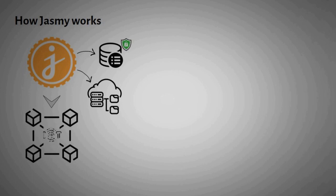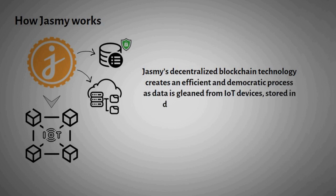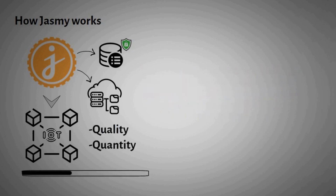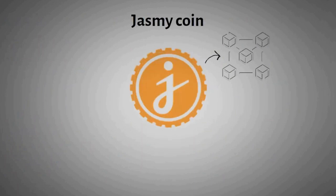Base modules have the ability to communicate securely and efficiently with IoT devices. Jasmine's decentralized blockchain technology creates an efficient and democratic process as data is gleaned from IoT devices, stored in data cabinets, and protected with secure systems. Jasmine sorts data according to its quality and quantity, with a scale ranging from small data — referring to individual data contained on devices — to platinum, or valuable data.